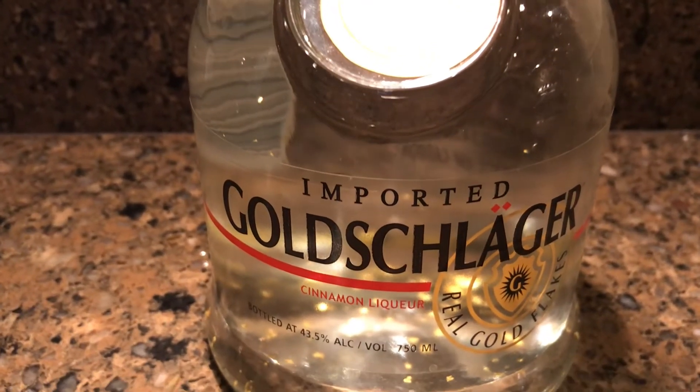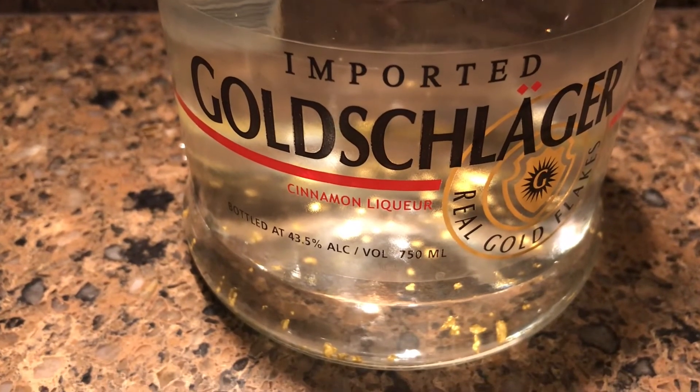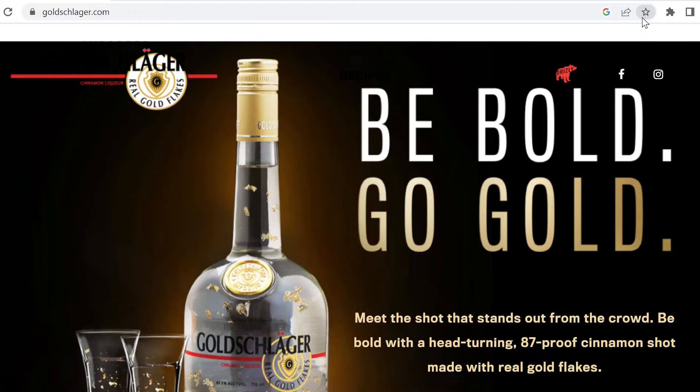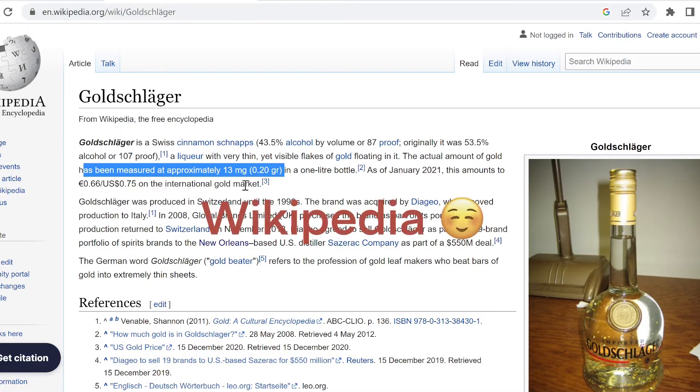Today we're going to see exactly how much 24 karat gold is in Goldschlager. First I went to the Goldschlager website to see if they posted anything about the gold content inside their beverage. Very wisely, they did not. So I then went to the YouTube page, and right here I highlighted it — it shows the actual amount of gold has been measured at approximately 13 milligrams or 0.2 grams in a 1-liter bottle of Goldschlager.